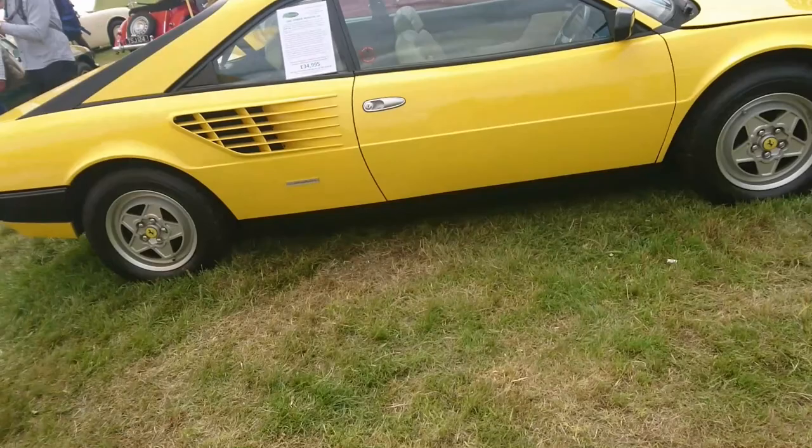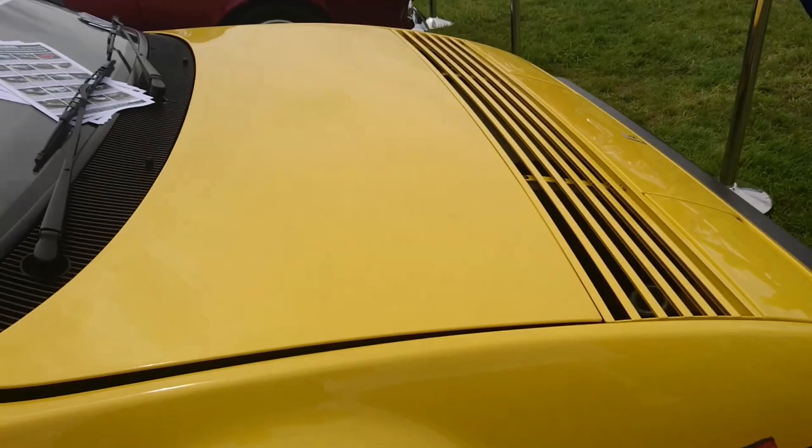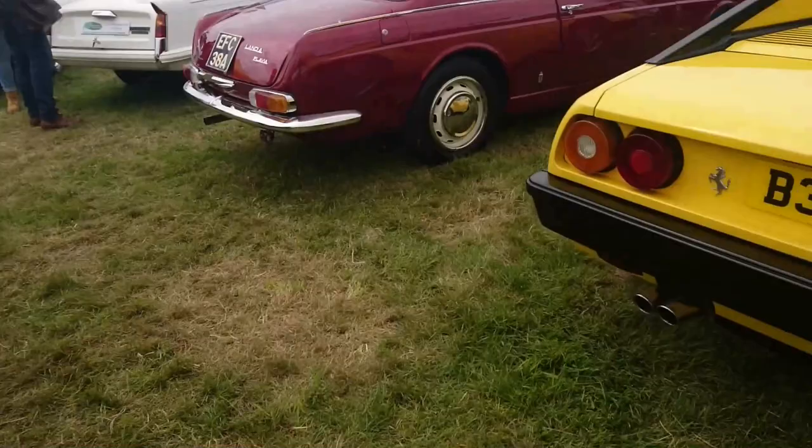We can now talk about this 1985 Ferrari Mondial QV, which has a beige leather interior. I do like a nice beige leather interior, but I don't know if this is quite me in this colour — I think it's a bit too unsubtle, perhaps.